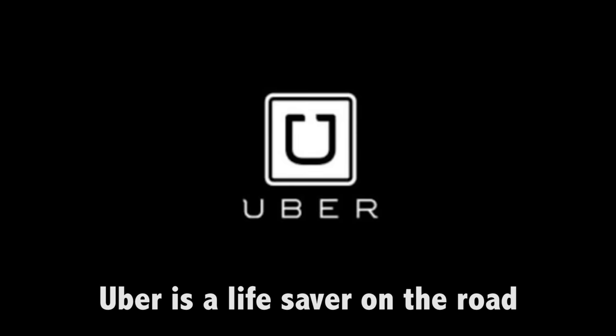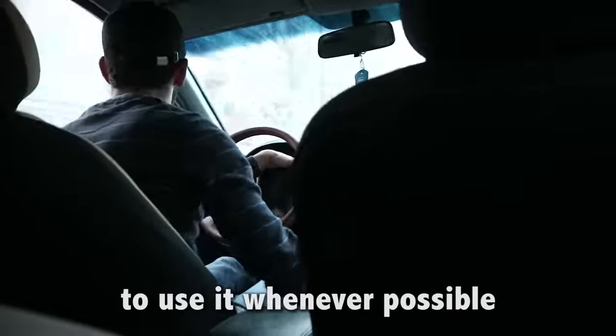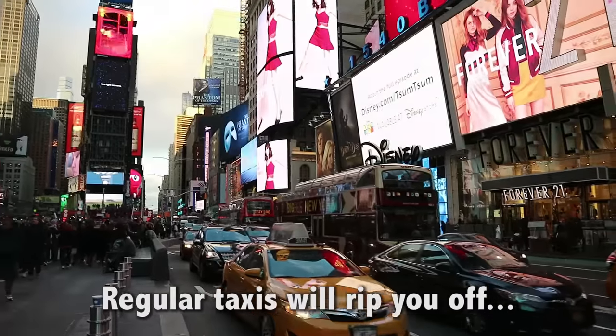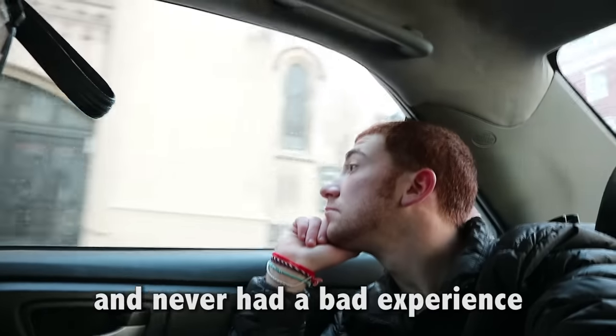Tip 5: Avoid taxis. Uber is a lifesaver on the road. Not every country has it, but if they do, it's in your absolute best interest to use it whenever possible. Regular taxis will rip you off, and the drivers are usually unfriendly and sketchy. I've taken Ubers in more than 50 countries and never had a bad experience.